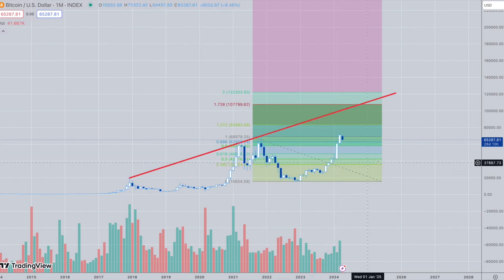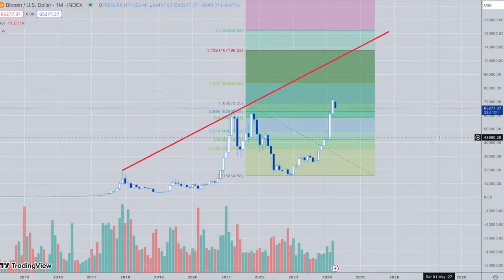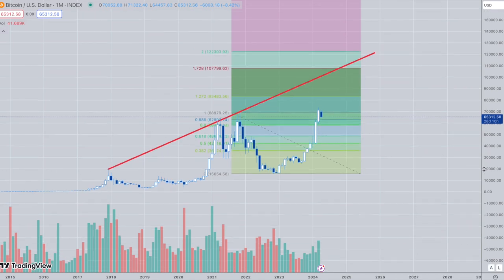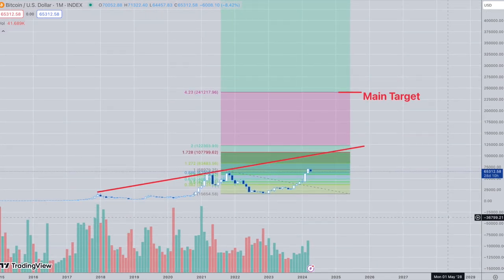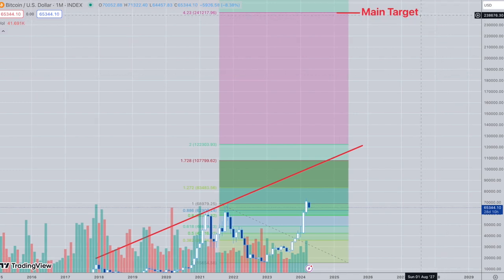Unfortunately, these lower pullback areas and all the TA got blown away and destroyed — because these ETFs are just sucking out the volatility. Any big pullbacks get bought immediately. They are very patient, they have tons of money waiting, and they're going to cause tremendous price rises. That's why I'm looking for Bitcoin to reach that 240K area — my main 4.23 extension target.